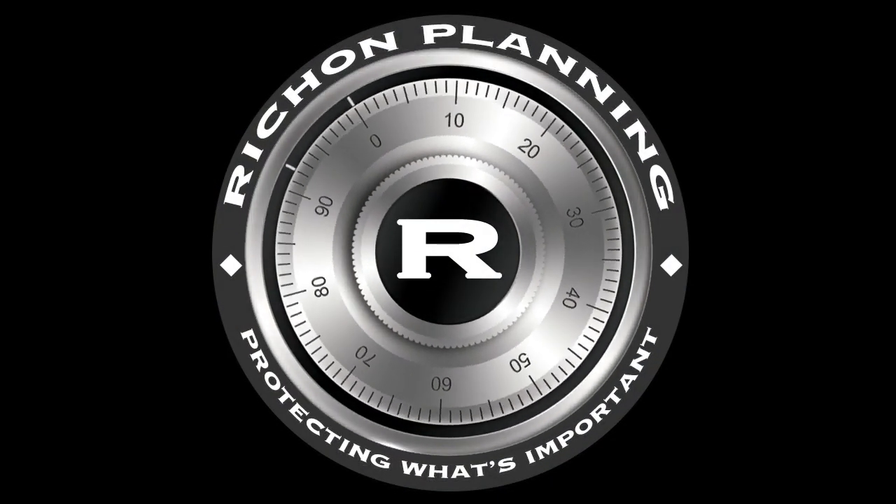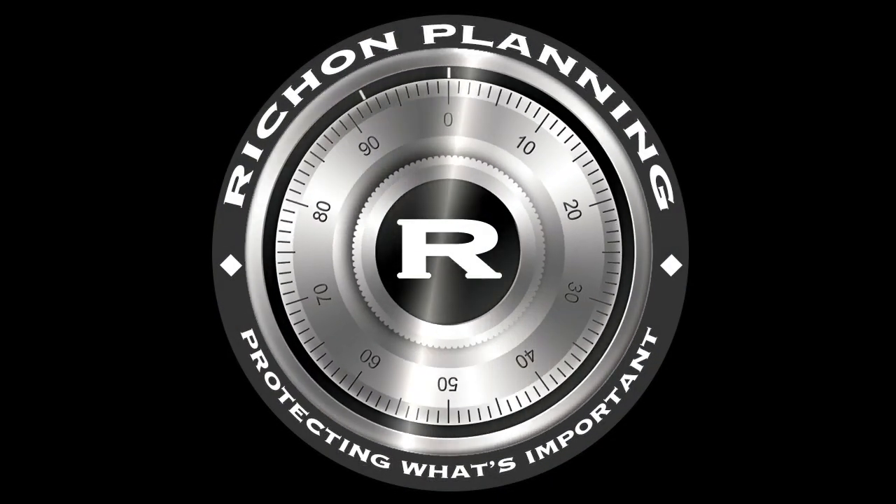Welcome back to our video series about controlling taxes and paying less in taxes in retirement with Roth Strategies. I am Peter Rashan, founder of Rashan Planning, author of Understanding Your Investment Options. Let's continue our discussion on Roth accounts about controlling your taxes in retirement and how to pay less in tax in retirement.